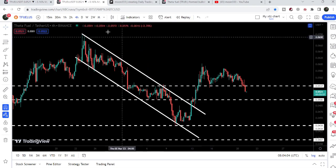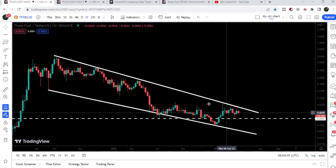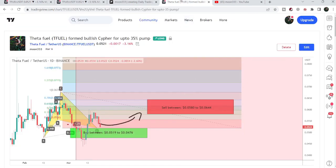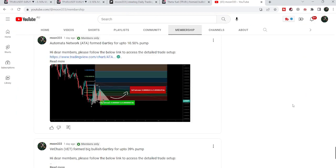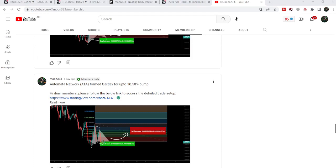If we watch the final target once TFUEL is able to break out this huge falling wedge pattern, the target will be approximately at 70 cents — at the top of the wedge. So this was the update. I hope you liked the analysis — do hit the like button and subscribe to the channel. For more trading signals you can join me as a YouTube member or a Patreon member. You can find the link in the video's description. Take care, goodbye.